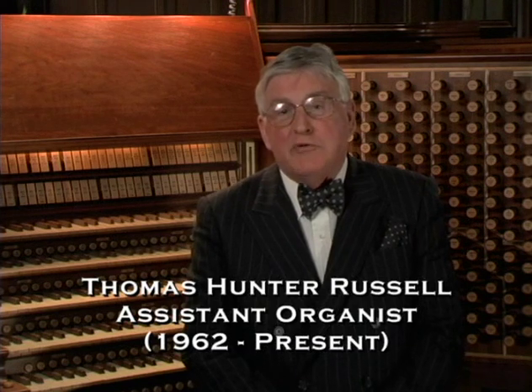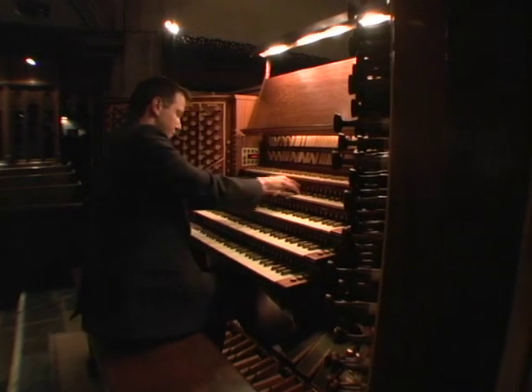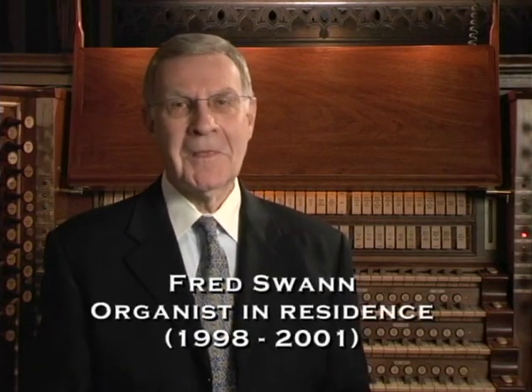I came to First Church years ago — it now seems like a hundred years ago — when I was a first-year student at USC Law School, and I was fascinated by the organs of First Church. My experience with First Church actually goes back to about 1970, or maybe April of '71. I played my first recital on this particular organ and I've probably played a dozen major ones since then, plus an infinite number of weekday recitals.